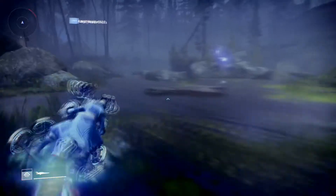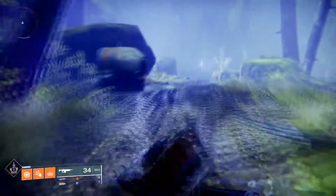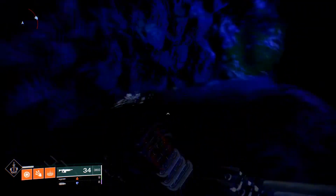We're going to go ahead and hop on our sparrow, go past all these trees here, swerve in and out of these rocks. We're going to go towards the light. This is going to bring us right to Xur, right where we want to be — the exotic vendor from the Nine.